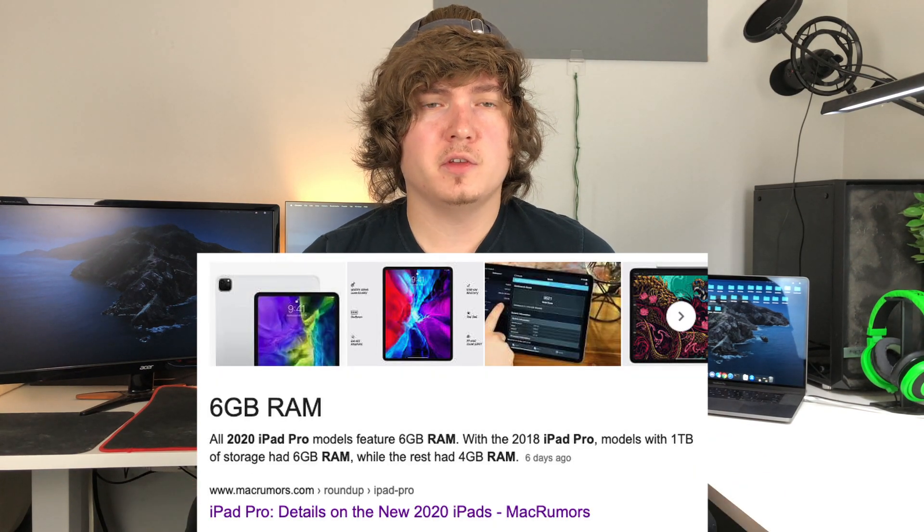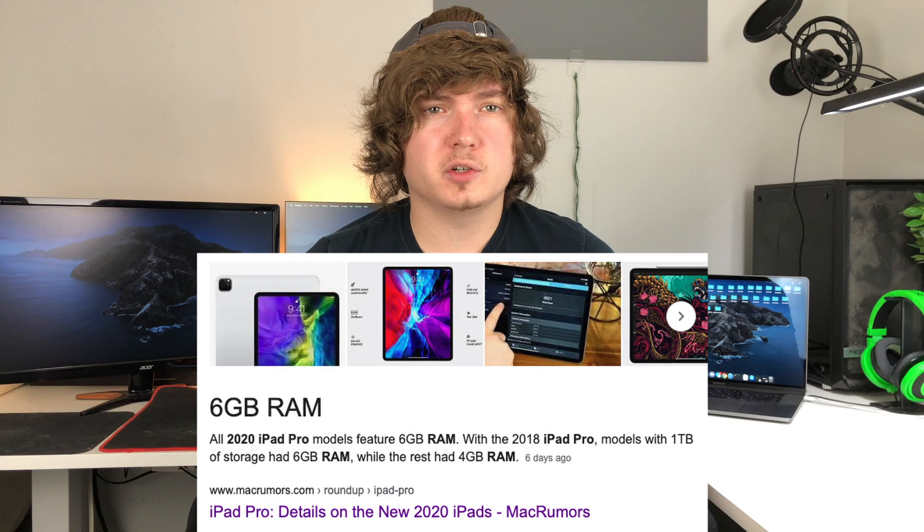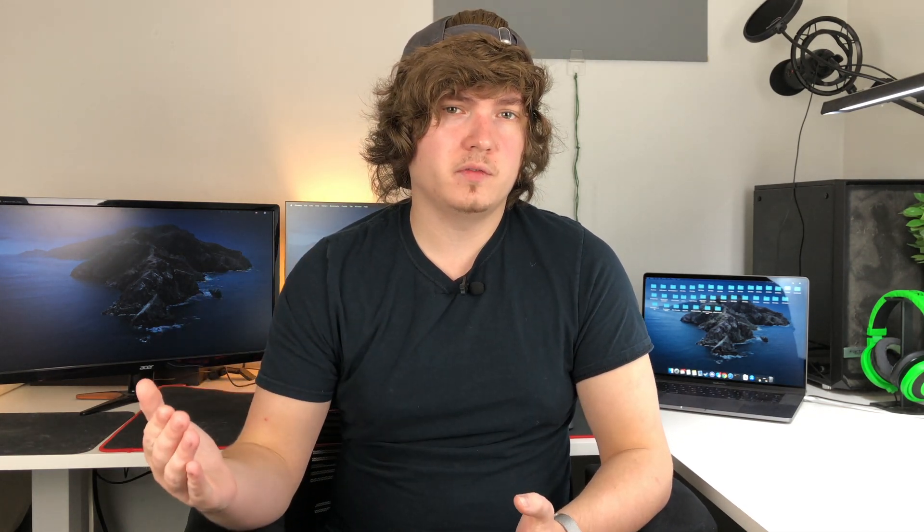It makes sense that we're only seeing 4 gigabytes of RAM on this device for a couple of reasons. First off, it's going to be cheaper to produce, and second of all, they don't want to hurt sales of the iPad Pro, which has 6 gigabytes of RAM now. There's only a slight few people that really need that extra RAM to run certain software, whether it's Procreate, CAD software, or certain kinds of editing software, but they don't want to hurt the sales of that higher priced iPad Pro.